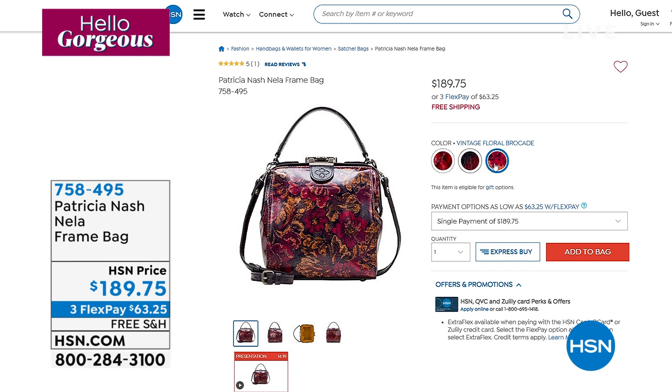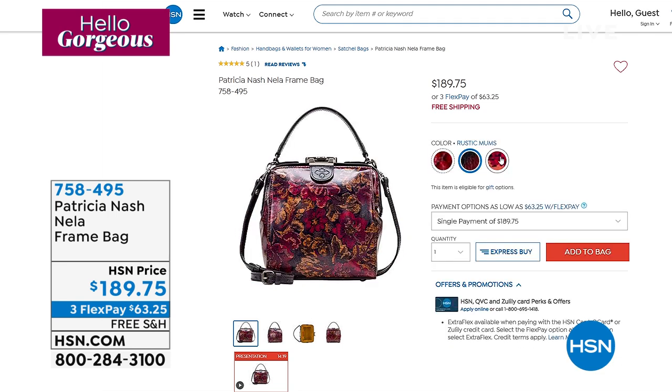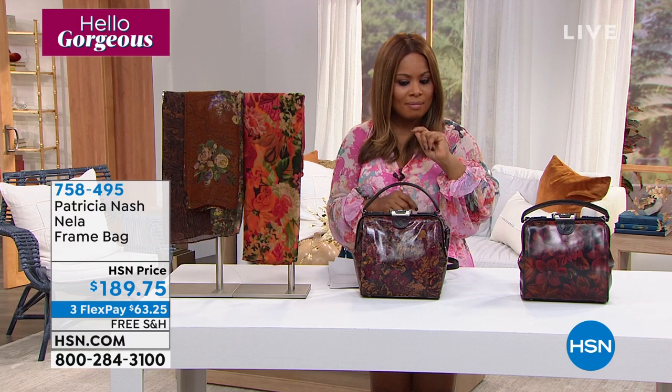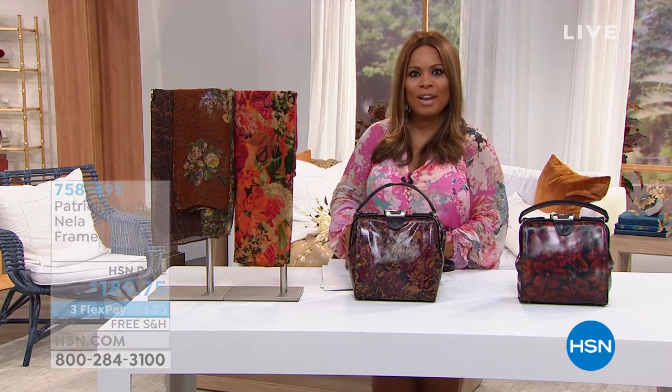After we come back from a really fast break, we're going to be talking about the Nella frame bag. I only have two remaining choices — it looks like one is already sold out. We'll give you the update when we come back. Promise me you'll stay close — more Patricia Nash right after this.